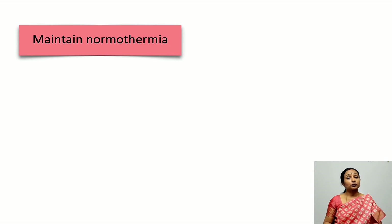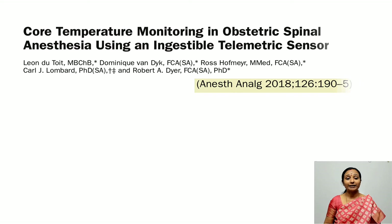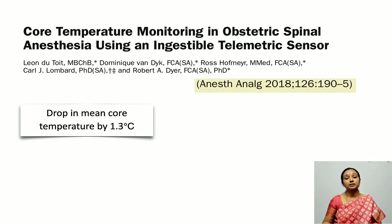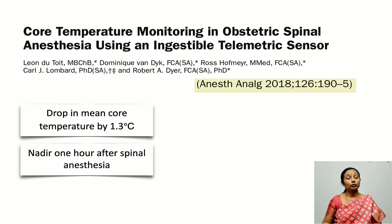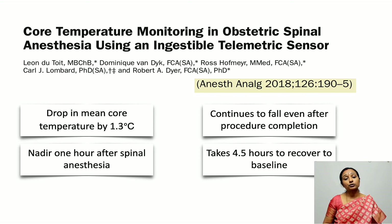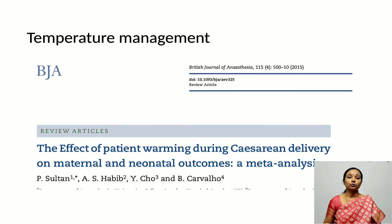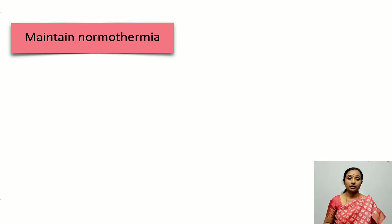Another important element is maintaining normothermia. Perioperative hypothermia is very common in cesarean delivery under spinal anesthesia — close to 50 to 80%. The mean core temperature drop is around 1.3 degrees Celsius, usually happening one hour after spinal anesthesia, and recovery takes close to four and a half hours. It is very important to prevent hypothermia because it is associated with adverse maternal as well as fetal outcomes.